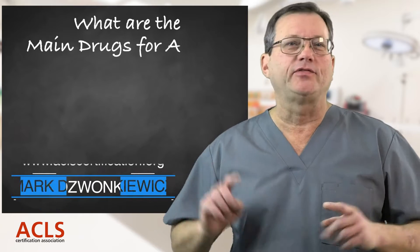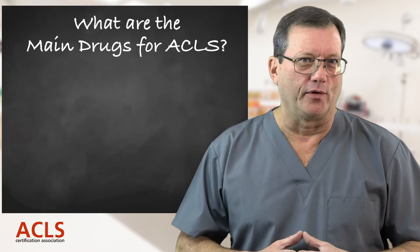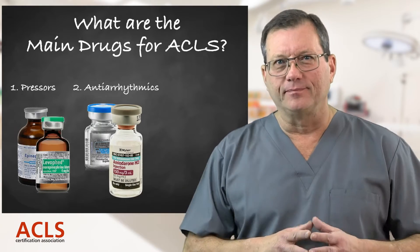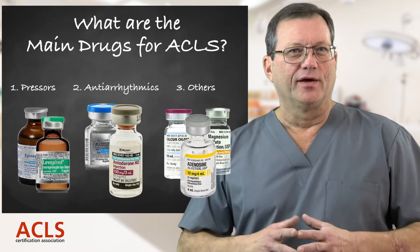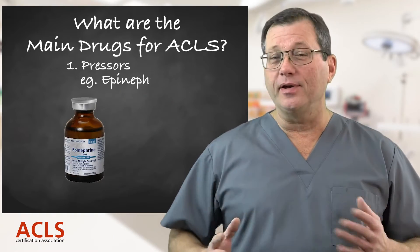The main ACLS drugs can be broken into three categories: pressors, antiarrhythmics, and others. Starting with pressors, for example, epinephrine — epinephrine is the first drug we would administer during a cardiac arrest.